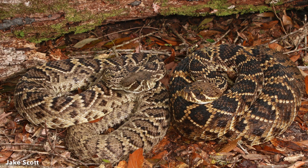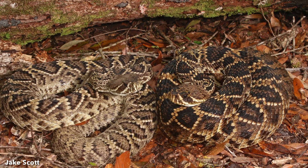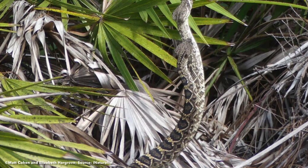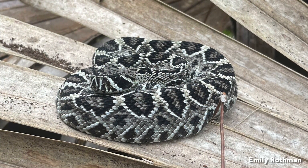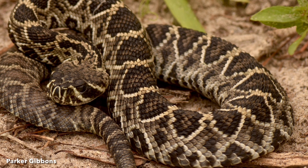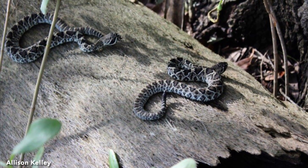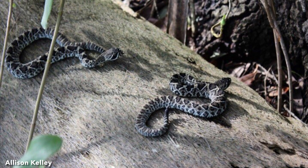Mating typically occurs from August to November. During this period, males may make extensive movements searching for receptive females. Competing males engage in combat dances when trailing females during the breeding season. Eastern Diamondback Rattlesnakes are live-bearing snakes with litter sizes varying from 4 to 32 young. Timing of birth typically ranges from mid-August to late September. Neonates remain at the birthing site with their mother until completion of their first shed, usually 10 days following birth.